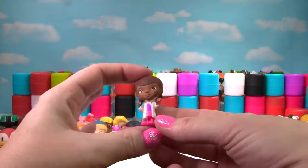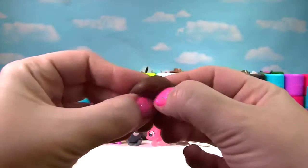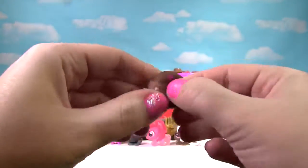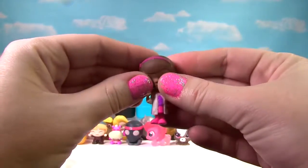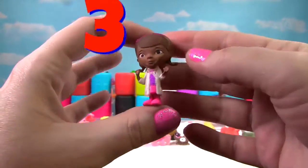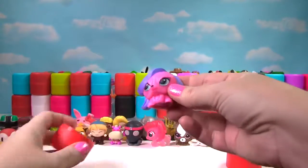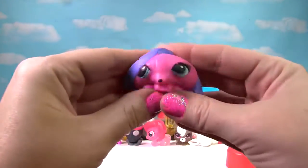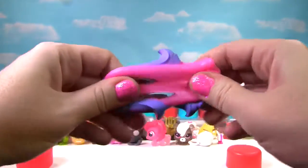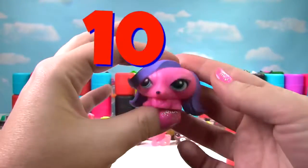It's another Doc McStuffins and this time she's wearing a white lab coat. Let's give her a little squish and another squish. Little Doc is so cute, but she's not very squishy, so she gets a 3 on the Squish Meter. It is Zoe Trent from Littlest Pet Shop. Let's give her a good squish — she's very stretchy and squishy, so she gets a 10 on the Squish Meter.